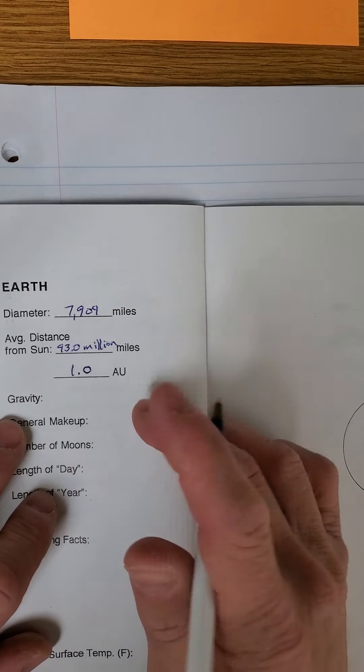The first thing we're going to do is gravity. On the back, tell yourself that the gravity we're writing down is as compared to Earth. So make sure you're on the Mercury page — right where it says gravity, write down 0.38. Make sure you get the decimal point there.